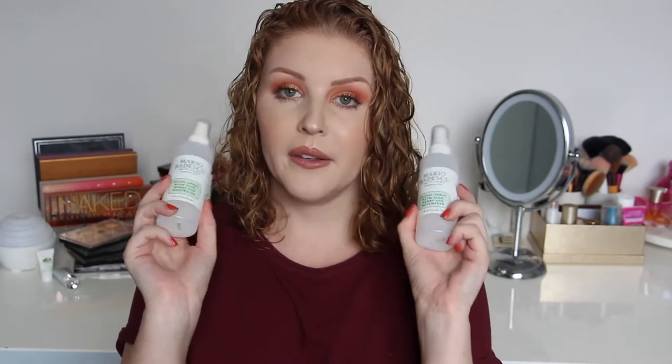I have two Mario Badescu Facial Sprays with Aloe, Herbs and Rose Water. I like to put this on my skin at home after moisturizing — it's nice and refreshing, especially when it's hot. At the end of the night I'll use either one of these or one of my Pixi sprays. I like my Pixi sprays over this, but I'll always have this because it's cheap and easy to use.